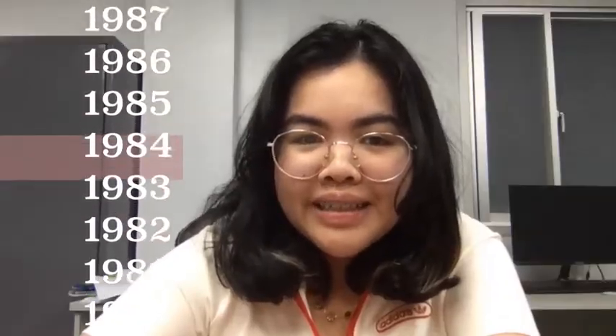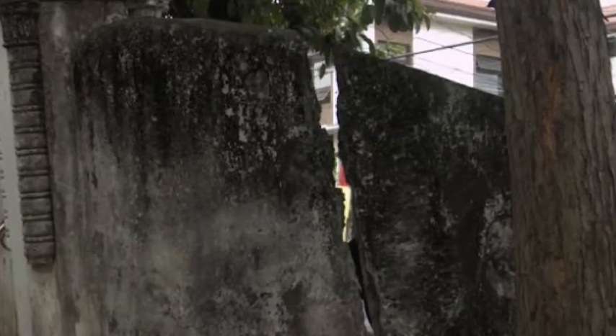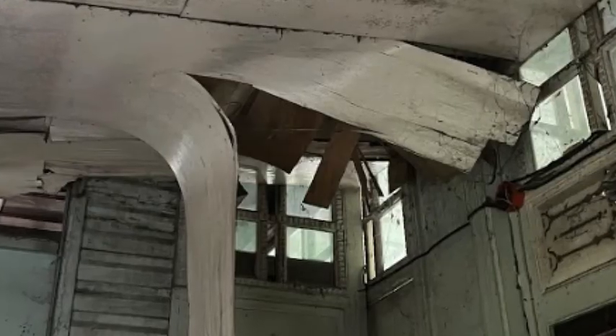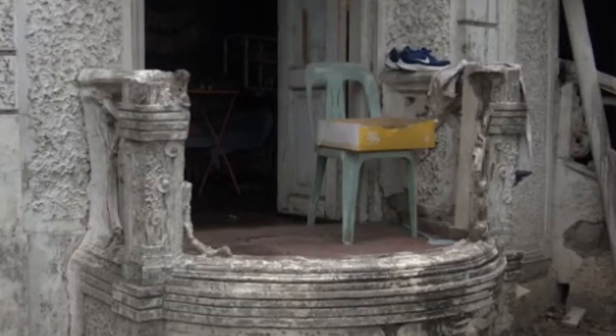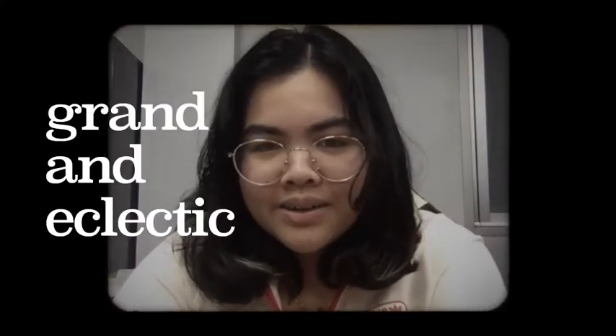With years of neglect and abandonment heavily diminishing the state of the house, it now poses safety and health hazards such as detached and near-falling wood panels, piles of leftover food donations, a heavily damaged fence, falling ceiling panels exposing electrical wires, and destroyed concrete balcony railings. So what was once a grand and eclectic house now looks like a haunted one, like in every horror movie.